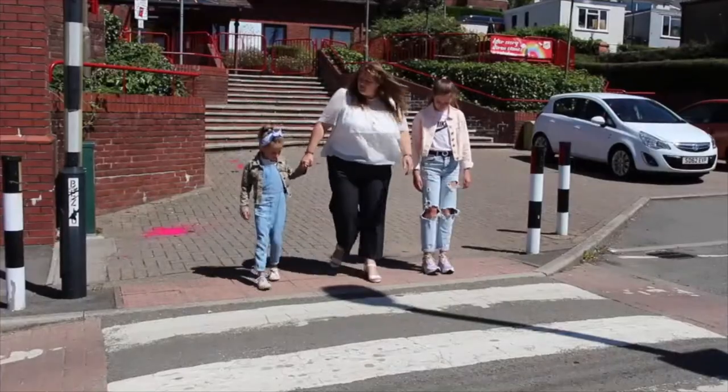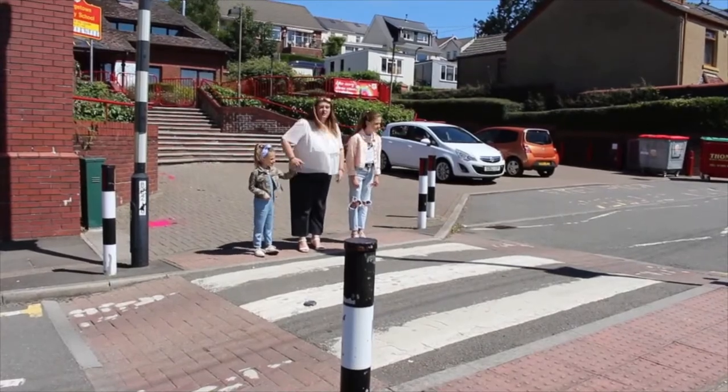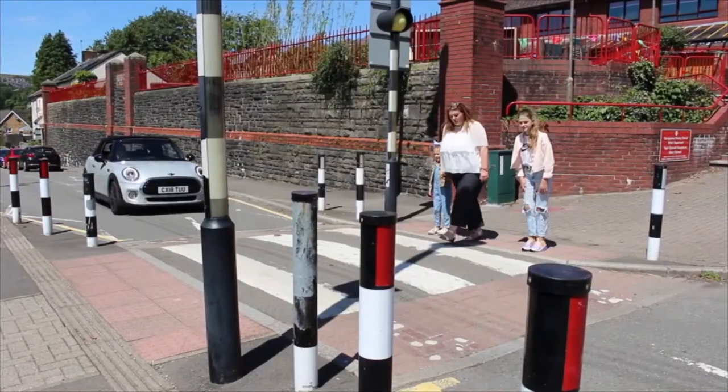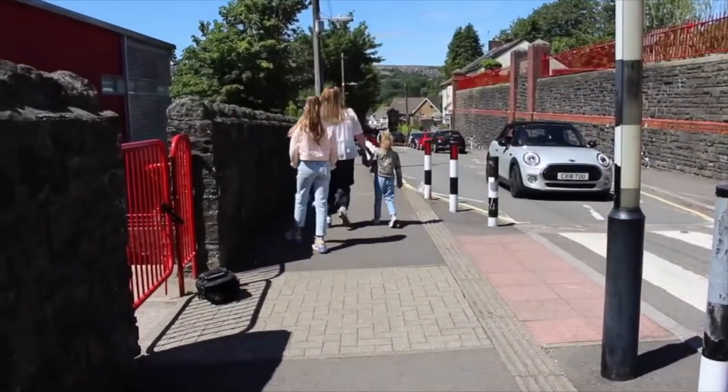We must make sure that we place our feet firmly behind the kerb line, then we must look to our right, then our left, and then our right once more. If something comes, we wait for it to stop. Once it's stopped, we can cross the road safely to the other side.